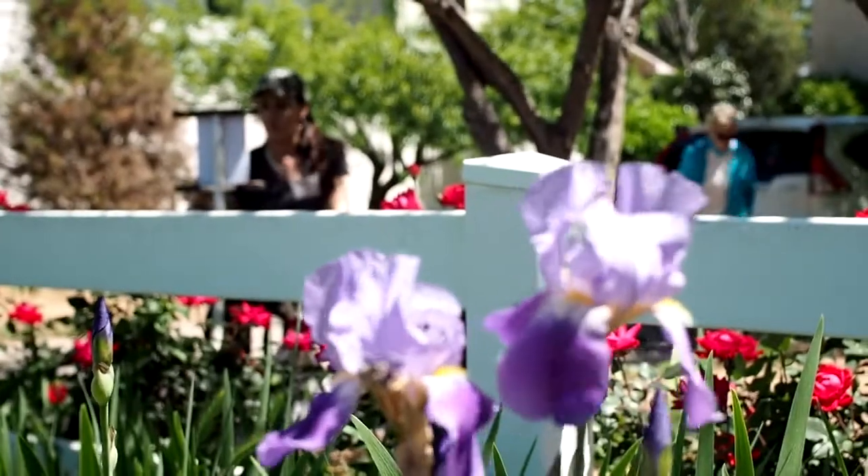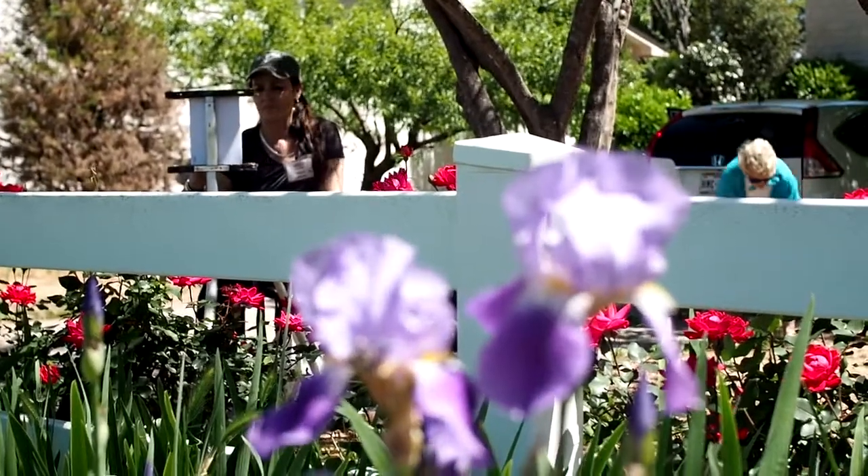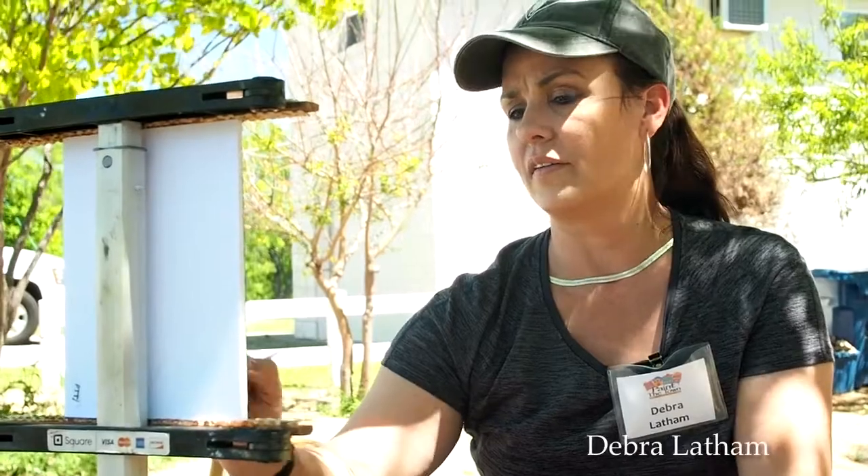The event wraps up April 1st, but you can still head to the Lakeside Pavilion in Marble Falls to see the art and the artists.